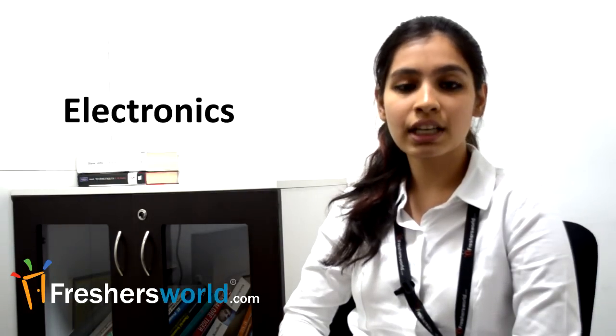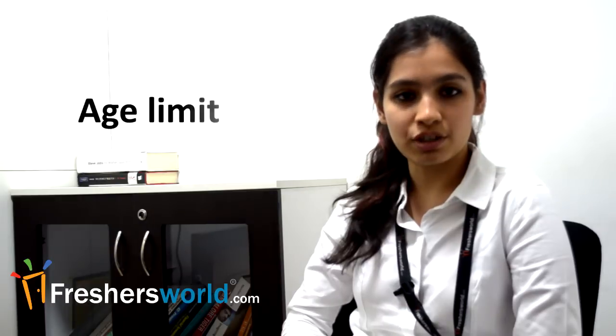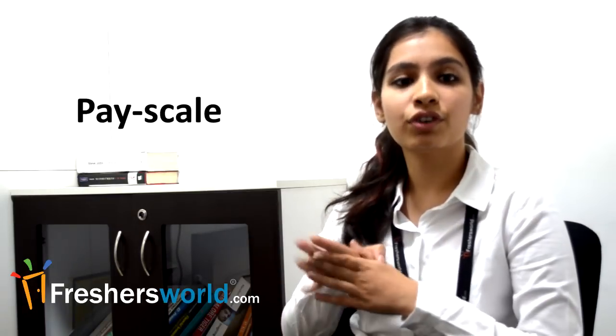The recruitment in BSNL telecom operations is done by a written test, testing mainly technical aspects like electronics, electrical, and civil based on your qualifications. Qualified candidates in the written exams are then called for a second round, the personal interview. BSNL recruitment for all Indian citizens is generally based on an age limit, eligibility criteria, and pay scales which are different for different sections.